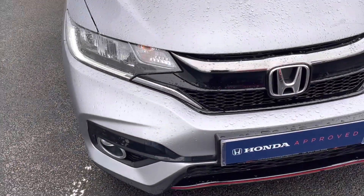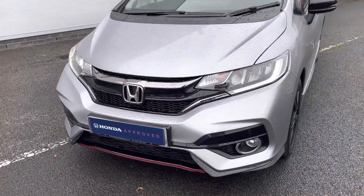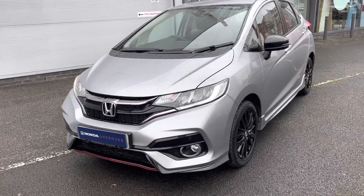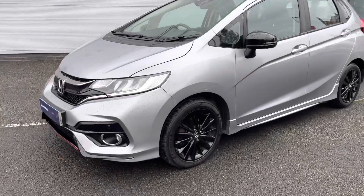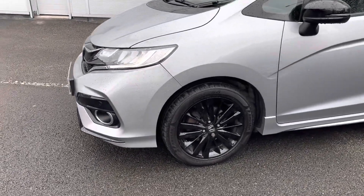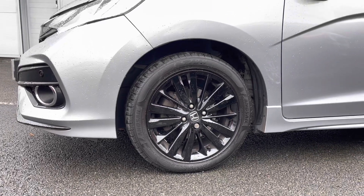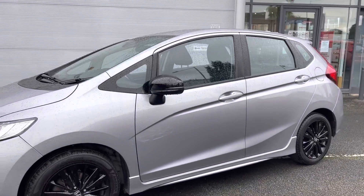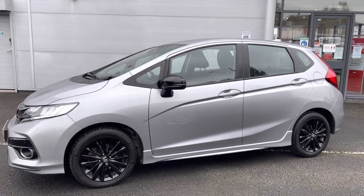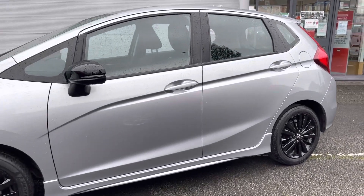Starting at the front of the vehicle, you do have your LED daytime running lights for that advanced technology that really does illuminate the road ahead. Your rain sensing wipers are perfect on days like today, and these sit on lovely 16-inch Ballena black alloy wheels, which really do look fantastic against this model, followed by your electronically adjustable and heated black door mirrors, which complement the overall look of the vehicle.